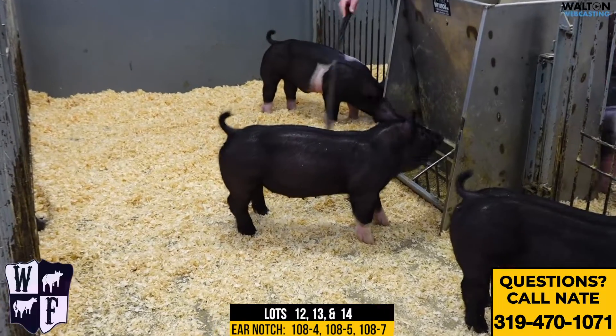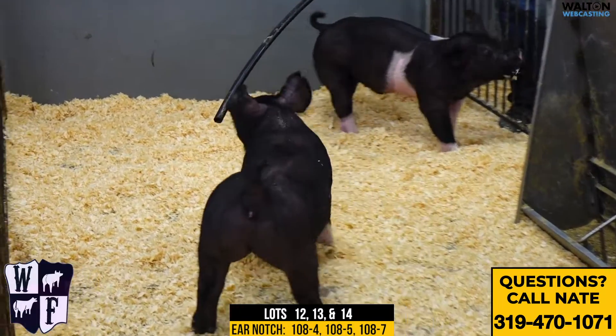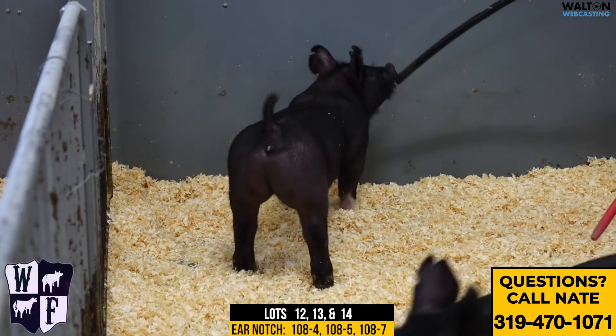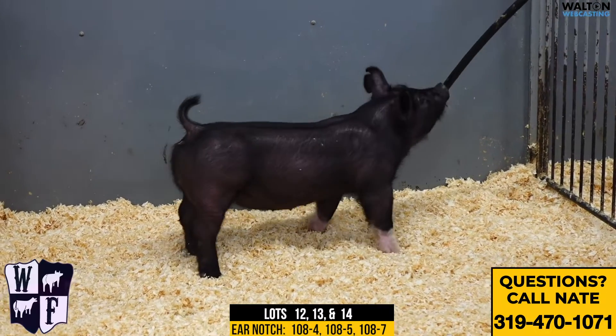Alright, here we are at pin 10. This would be the 108-4 Hall Pass Money Moves. This gilt here is the black with two front white feet that kind of go up and a little bit of chrome underneath her. So this would be the 108-4.